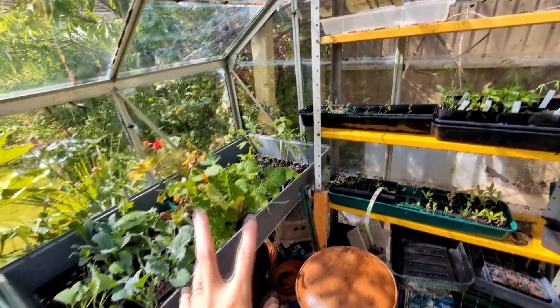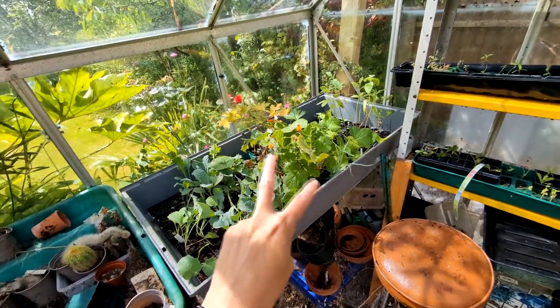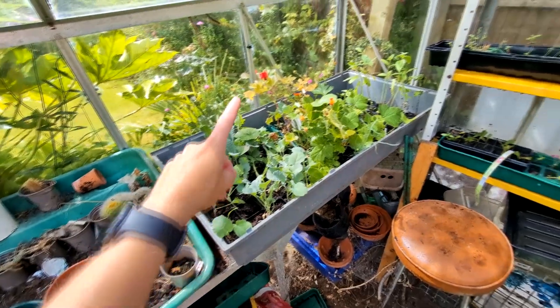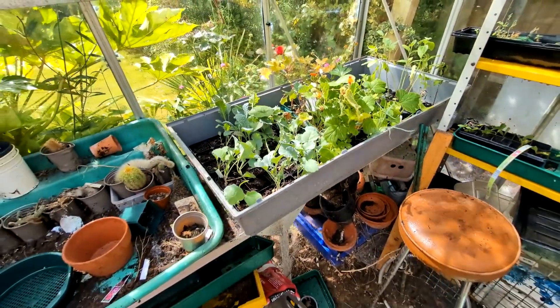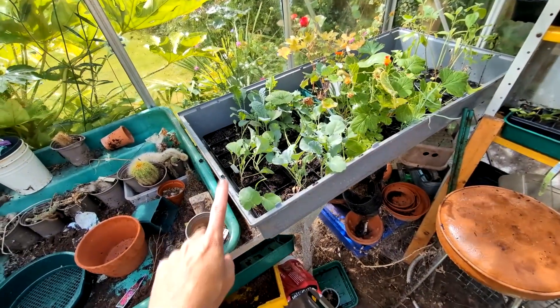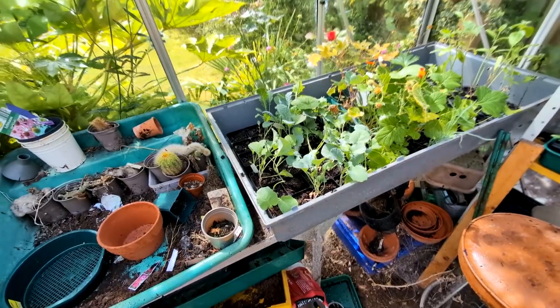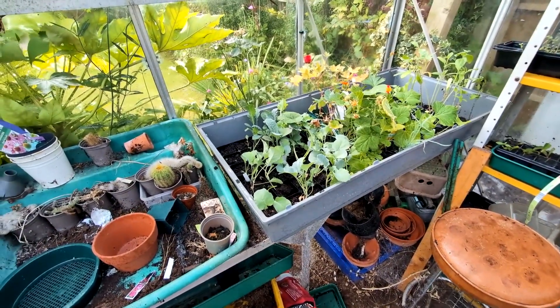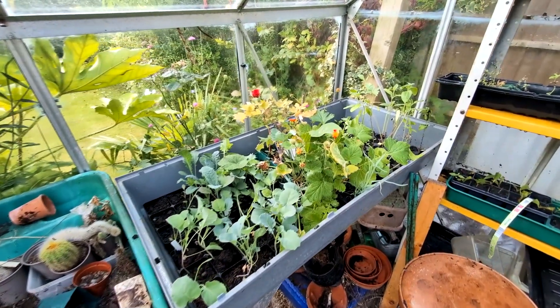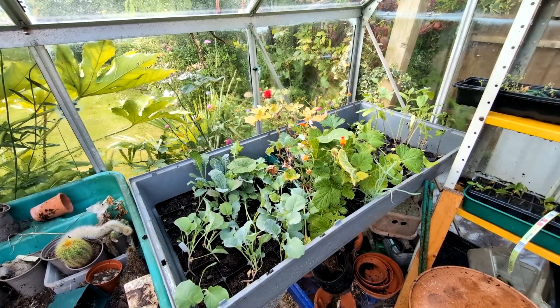There are some sunflowers, some flowers I bought, and brassicas that really need to go out because they're getting quite yellow and hungry. Hopefully the frogs won't destroy these brassicas. There's always stuff that gets eaten by the wildlife.